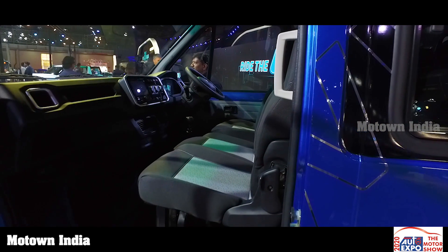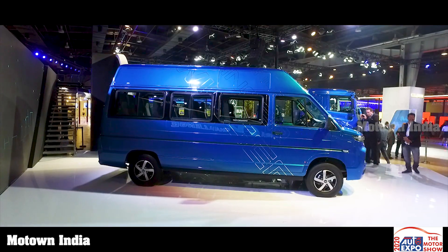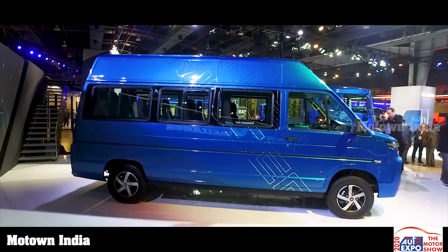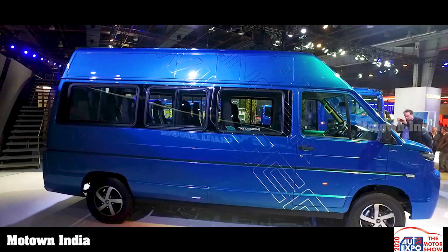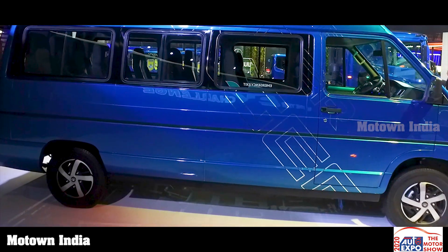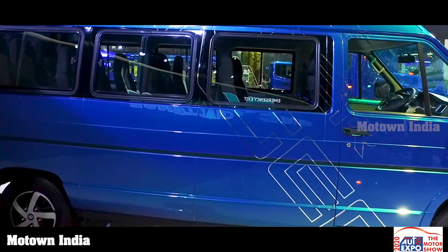The all-new Winger is powered by a 2.2 litre DICOR engine generating 100 HP of power and 190 Newton meters of flat torque curve. A front independent McPherson strut suspension system gives better maneuverability and better ride comfort.